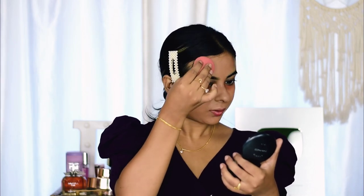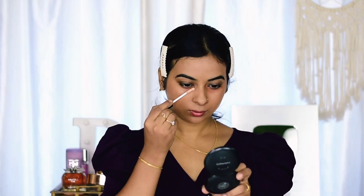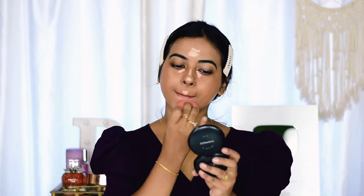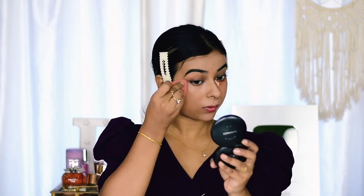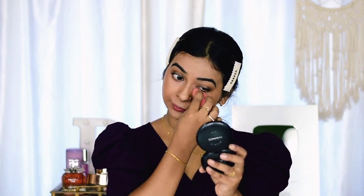For the concealer I'm using NYB HD Concealer in shade Zero to Milk Chocolate Pretzel. This shade is a bit light on my skin tone, but since I applied a dark foundation, I thought using a lighter concealer would balance the two colors out. I'm applying it under my eyes to highlight my face, since I don't really need coverage — I just want to highlight — and then blending it out using a beauty blender.